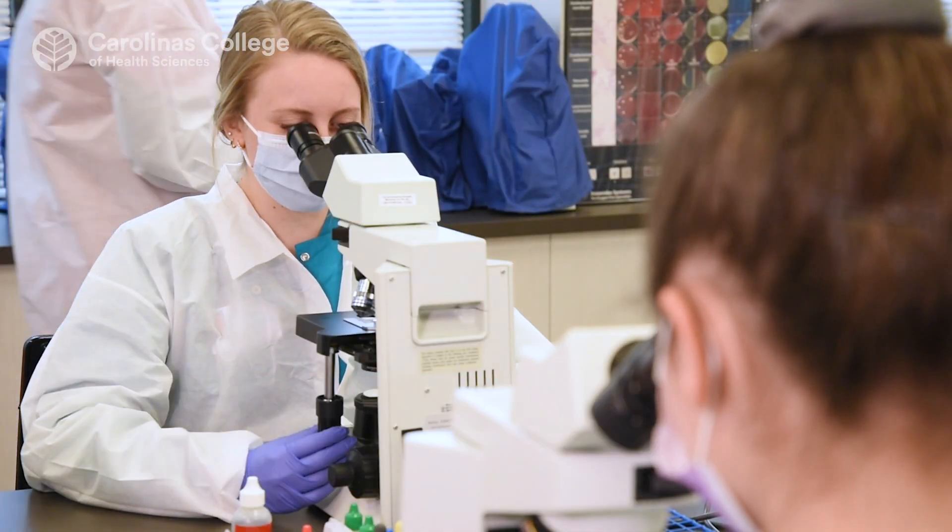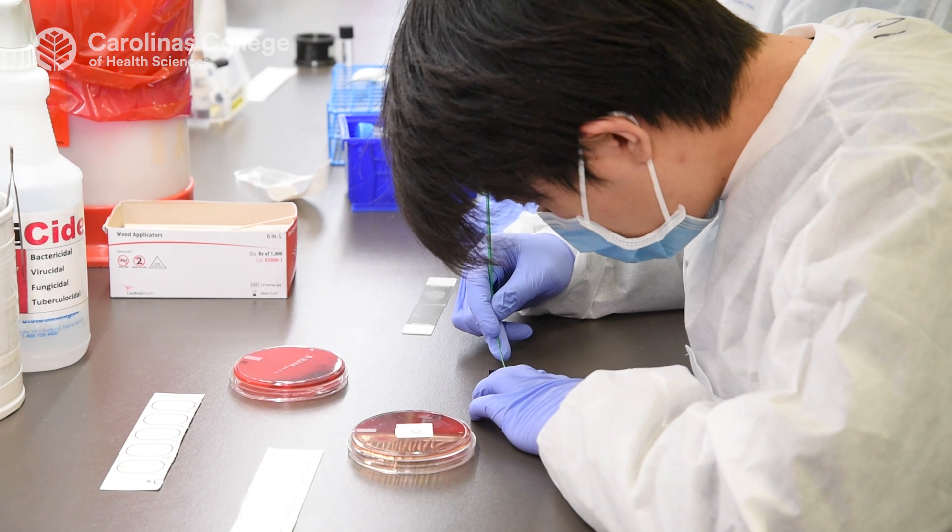We see very high rates for both graduation and certification exam pass rates, as well as placement rates. 100% of our students are placed, and 90% with an Atrium Health facility.